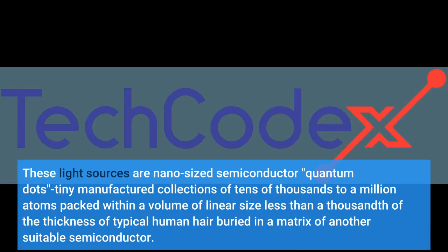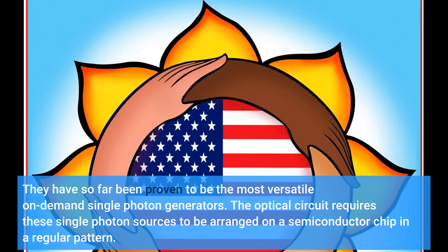These light sources are nano-sized semiconductor quantum dots — tiny manufactured collections of tens of thousands to a million atoms packed within a volume of linear size less than a thousandth of the thickness of typical human hair, buried in a matrix of another suitable semiconductor. They have so far been proven to be the most versatile on-demand single-photon generators.